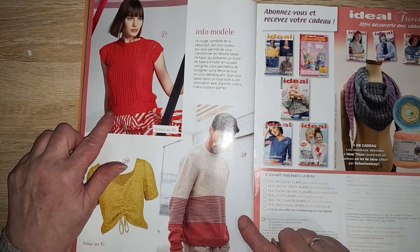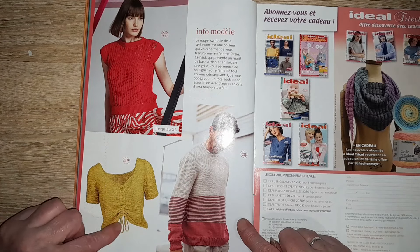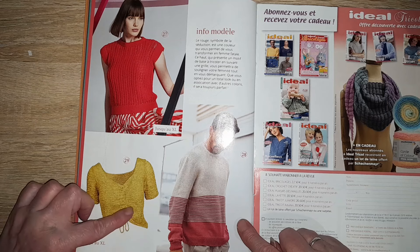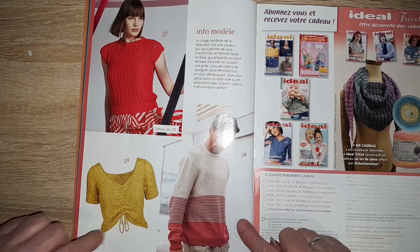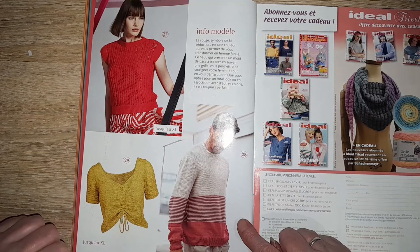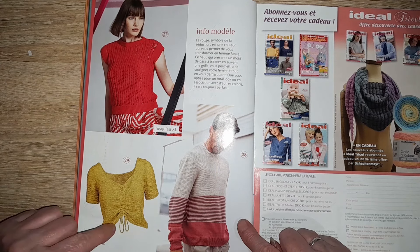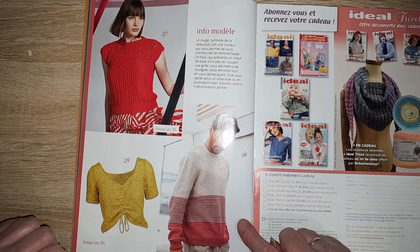Le pull homme est en XL également. Et ici, on a un petit pull avec un petit nœud pour remonter le pull — on va passer une candelette dedans pour pouvoir nouer le pull et le remonter un peu au niveau de la taille. Vous l'avez jusqu'à la taille XL.